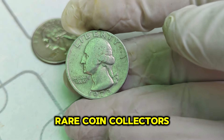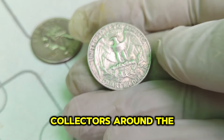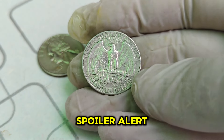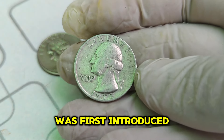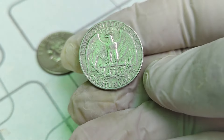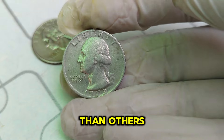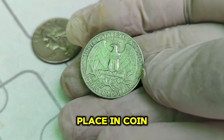Welcome back to Rare Coin Collectors. Today, we're diving into an incredible coin that has captured the hearts of collectors around the world: the 1973 No Mint Mark Washington quarter dollar. You won't believe its history and how much it's worth today. It's a staggering $1.40 million. The Washington quarter was first introduced in 1932 to commemorate the 200th anniversary of George Washington's birth. The 1973 No Mint Mark Washington quarter holds a special place in coin collecting history.